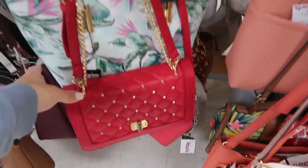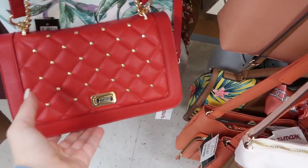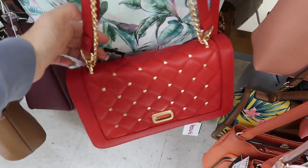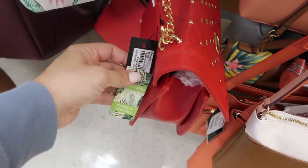We're in TJ Maxx just seeing what's new. I'm noticing this bag we saw last week in red — it's by Bagley Mishka. It retails for $199 and it is $19.99 here.